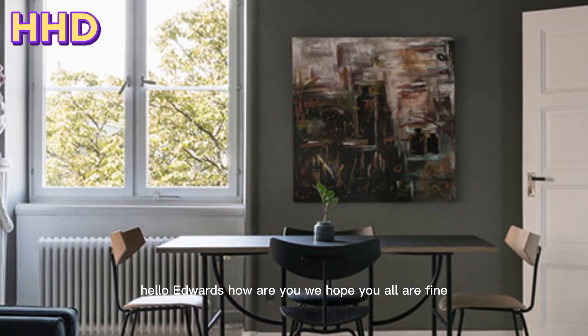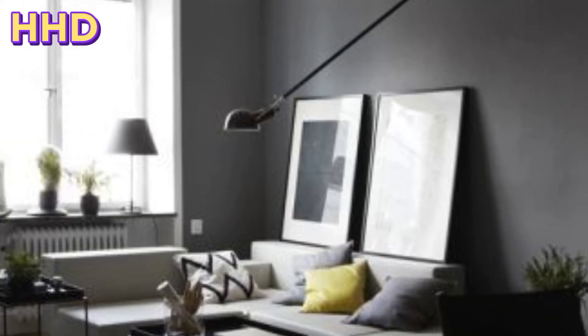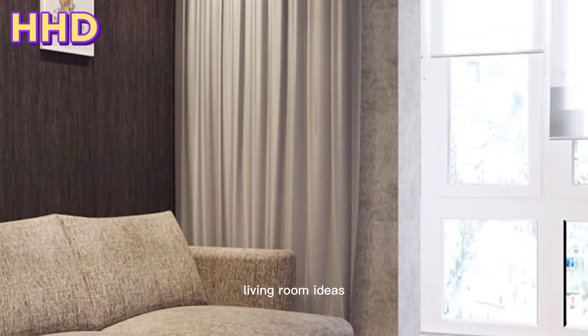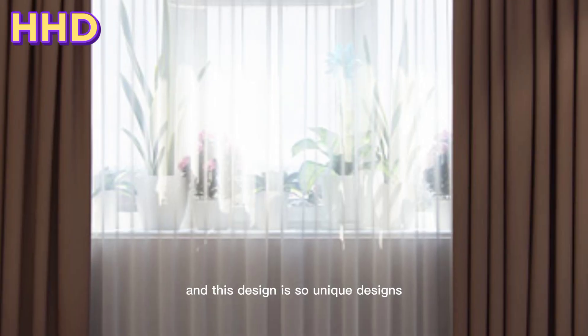Hello viewers, how are you? We hope you all are fine. Today we will discuss some of the best living rooms and guest bedroom ideas to make your visitors feel right at home. These designs are so unique and special.